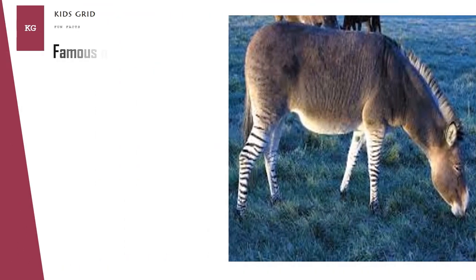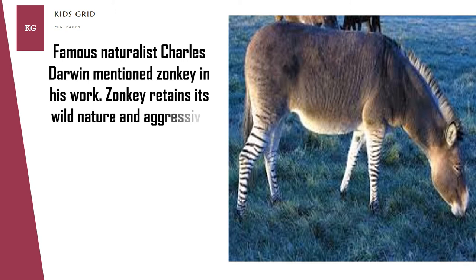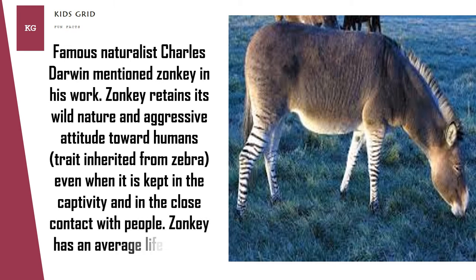Famous naturalist Charles Darwin mentioned Zonkey in his work. Zonkey retains its wild nature and aggressive attitude toward humans, a trait inherited from zebra, even when kept in captivity and in close contact with people. Zonkey has an average lifespan of 15 to 25 years.